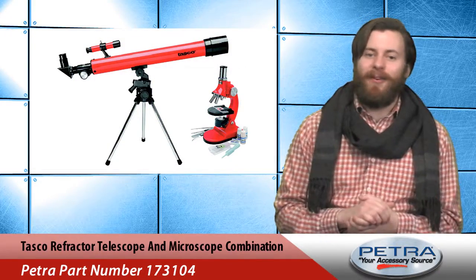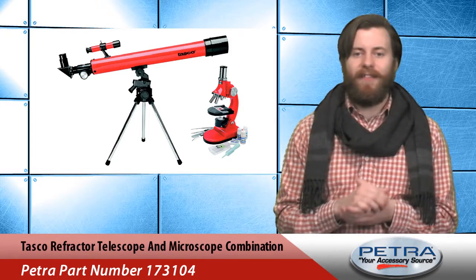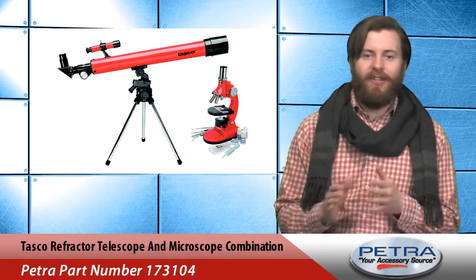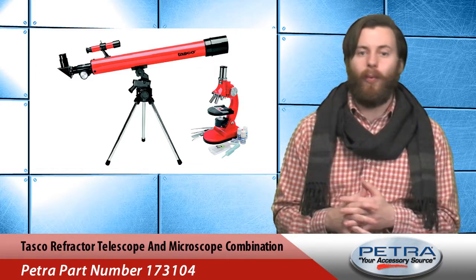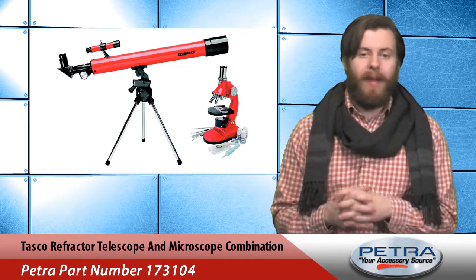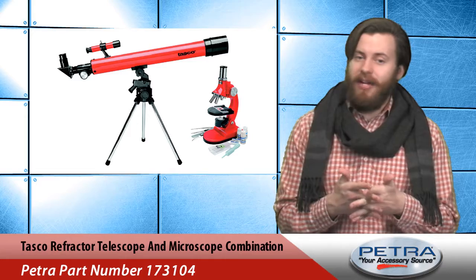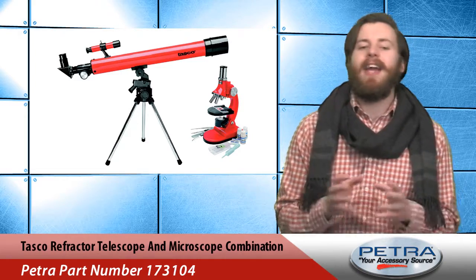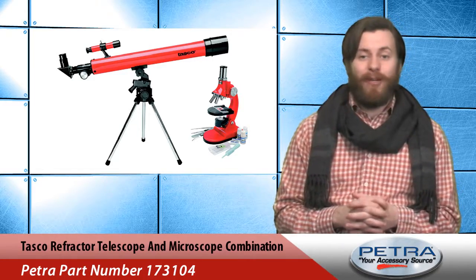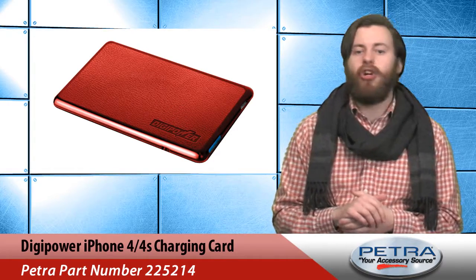Next up is the refractor telescope and microscope combination from Tasco, Petra part number 173104. This two-piece combo set is great for novices looking to the stars or exploring the world below them. It comes with a 50x50mm refractor lens for the telescope and 900 times magnification. The kit also includes accessories like examination slides, sample slides, and a tray to keep everything organized. Your customers can explore the world around them for 40% off this week.